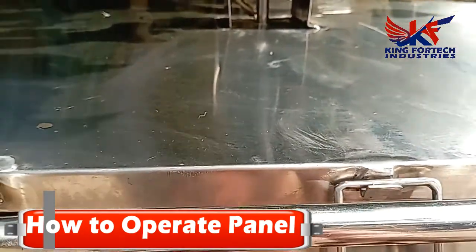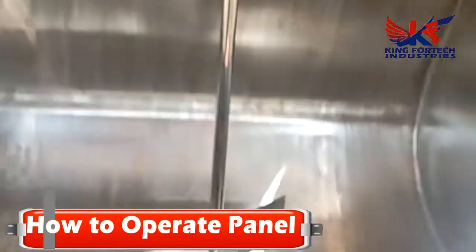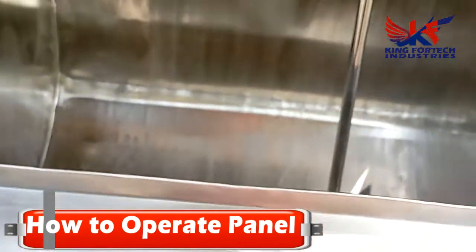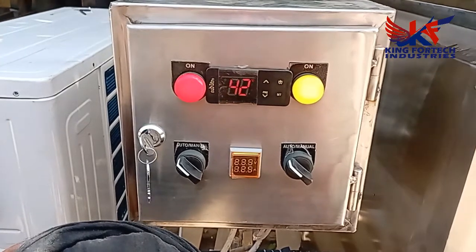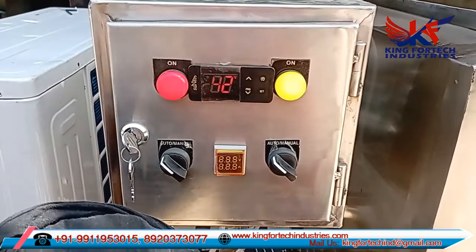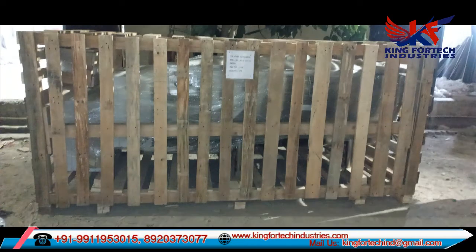If you want to run in manual mode, rotate both selector switches to the manual side on the right. The bulk milk cooler panel does not show milk temperature directly. When the red indicator is on, your compressor is on, and when the yellow indicator is on, your agitator motor is on.